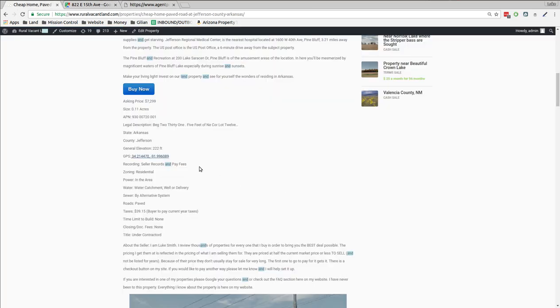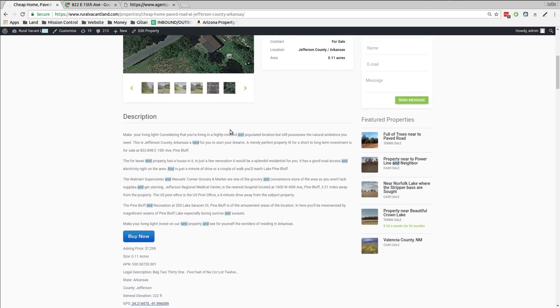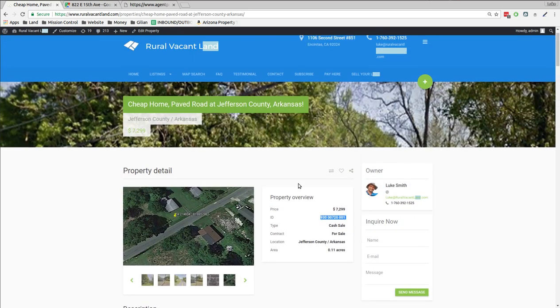If you want to go for it, $7,299 and you can check out online. Thanks for watching and thanks for listening. Hit subscribe to see some more of these videos.